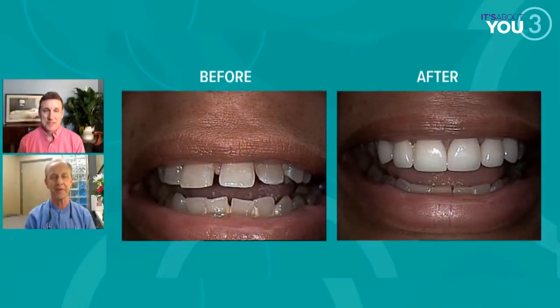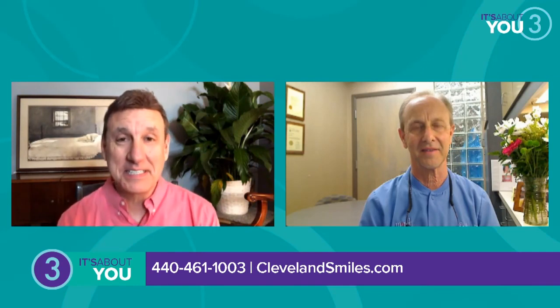If you want to keep your smile healthy and have a smile that you're proud of, let Dr. Marsh and his team help you out with that. Simply call 440-461-1003 or log on to ClevelandSmiles.com. Doctor, as always, great spending time with you. And now I'm going to go back to work — I'm going to go have a peanut butter and jelly sandwich. Just brush and floss afterwards. Promise. Promise.